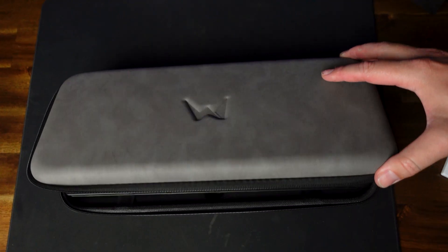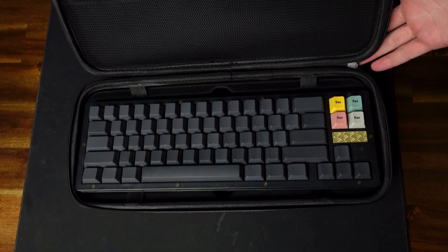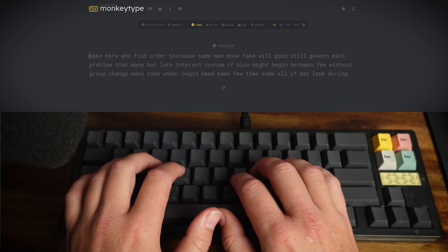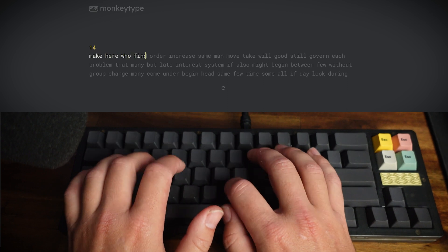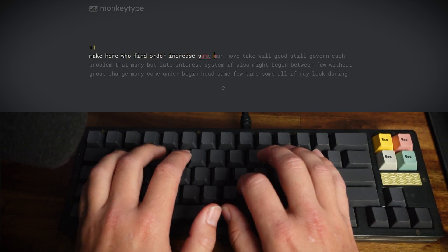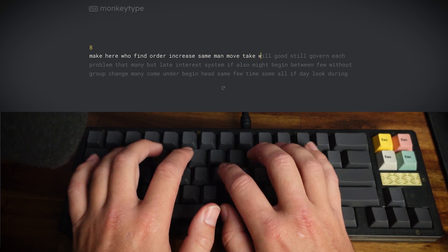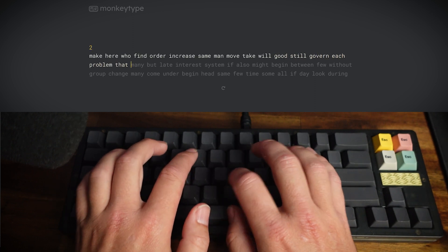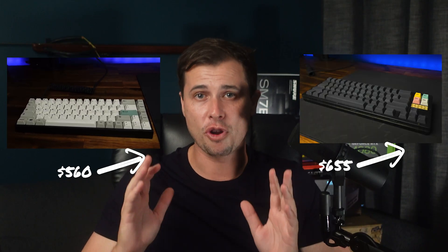So I went on to build a Tofu65 with linear Alpaca switches — this buttery build could probably be described in the keyboard world as clacky. As all custom keyboard guys know, once you've got a clacky board you need a thocky boy. So I went and made this — the Ikki68 with Gateron Ink Black switches, lubed and tape-modded. I'll do a quick sound test. I usually switch between the two regularly and despite the price tag, I have no regrets building these. If you've never used a custom keyboard before, I highly, highly recommend you dip your toes in these waters — it's way more fascinating than it sounds.